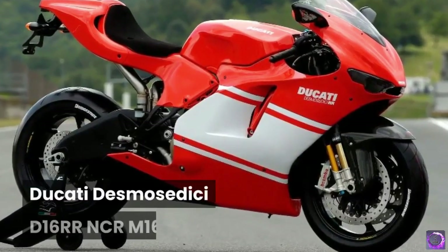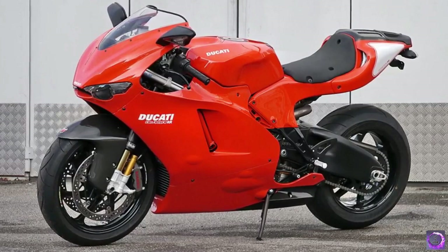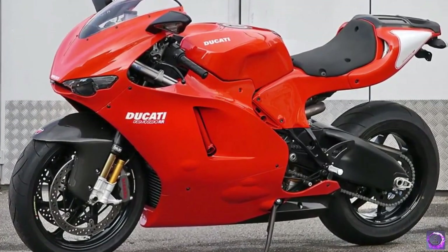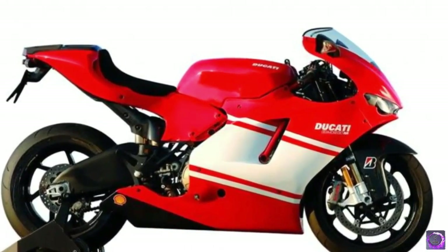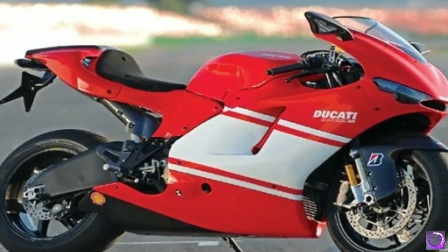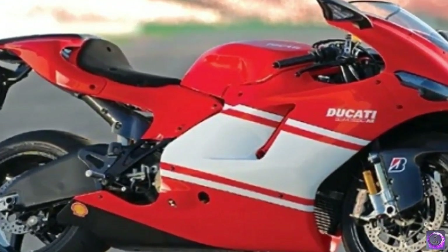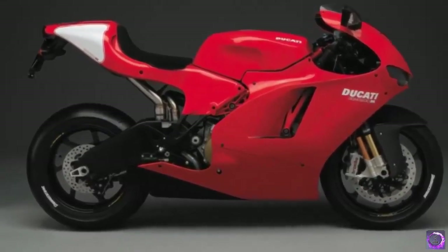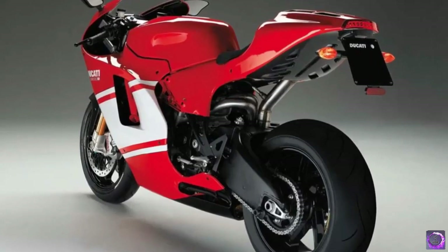Number 9: Ducati Desmo Sedici D16 RR NCR M16. Next up we have the $235,000 Ducati Desmo Sedici D16 RR NCR M16. This bike is made from titanium, avionic aluminum, and has carbon fiber fenders. The production cost of this bike is only $72,500, but after upgrading it reaches a price of more than $200,000.